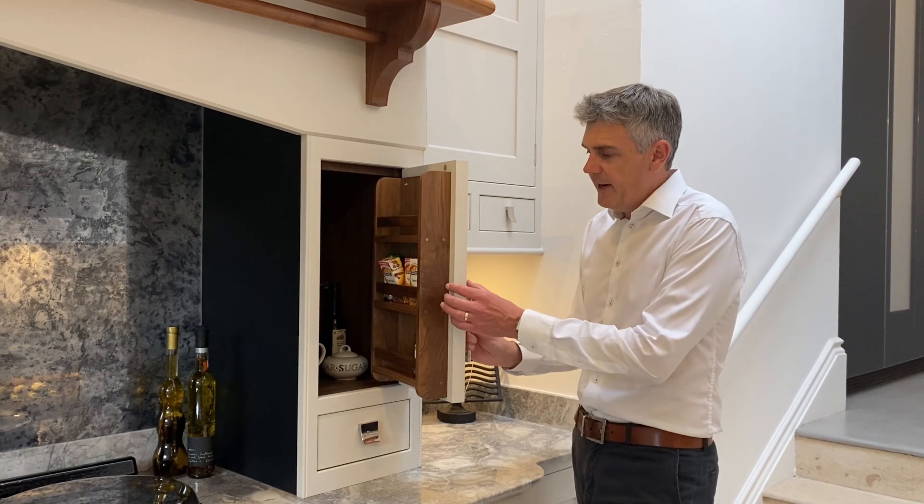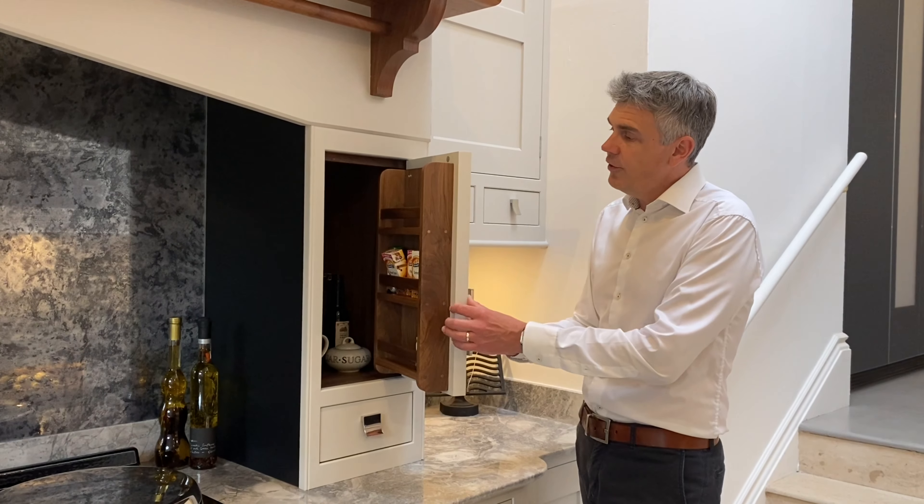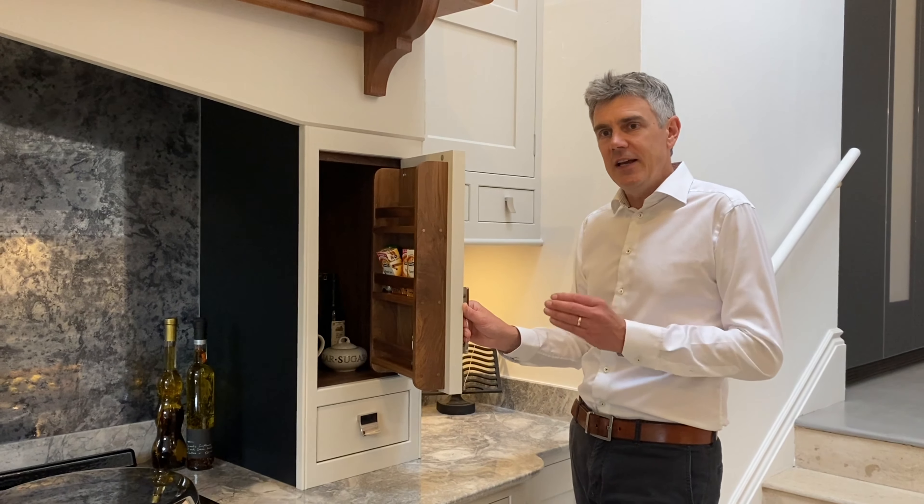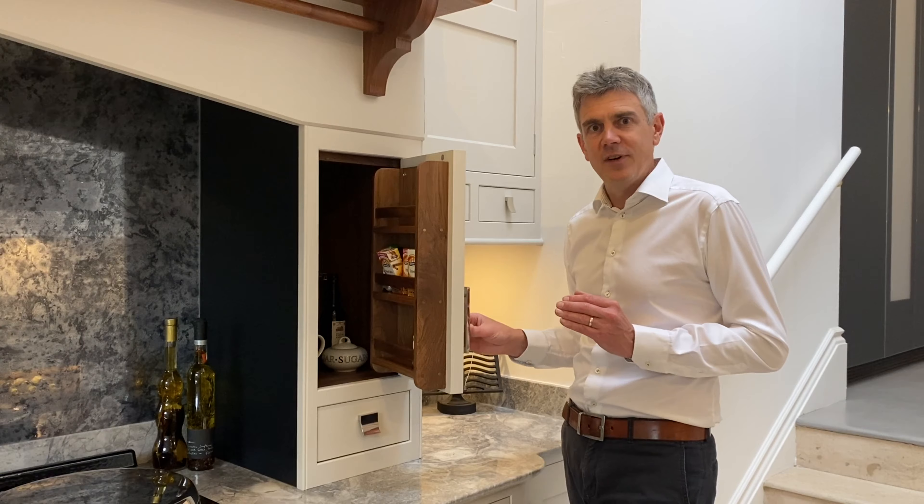Another sign of quality would be the thickness of the fronts. With our signature bespoke range, all our fronts are 30mm thick, which generally is a lot thicker than most other kitchen companies.